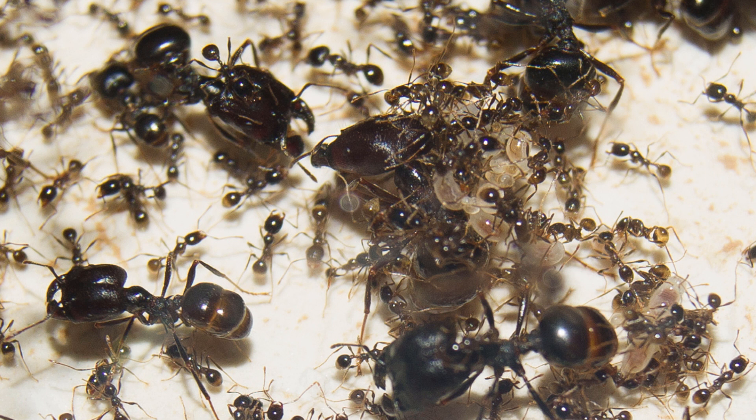Mostly the colony is composed of workers, which can be like 20 to 30,000 just workers, and then a couple of hundreds of majors. But if the colony has more than one queen, the colony can easily grow up to more than 50,000 workers strong. The coolest thing is that the colony can accept a huge amount of queens — more than 10 queens easily.